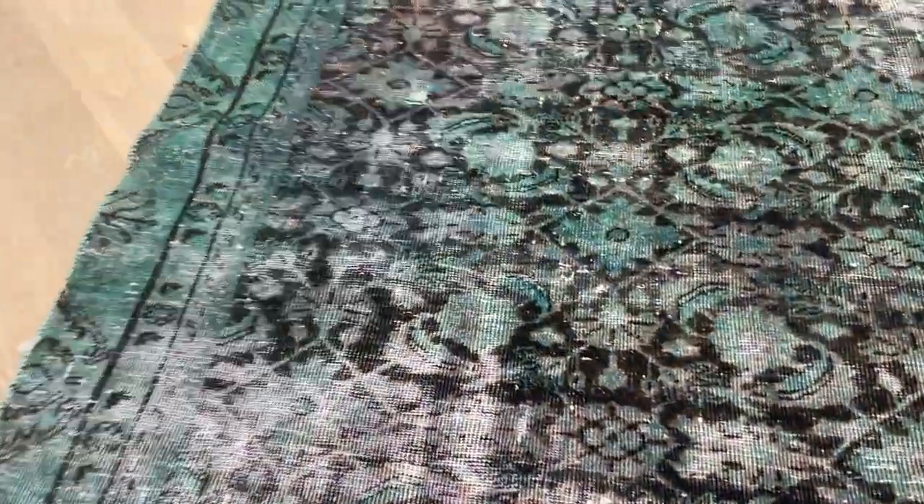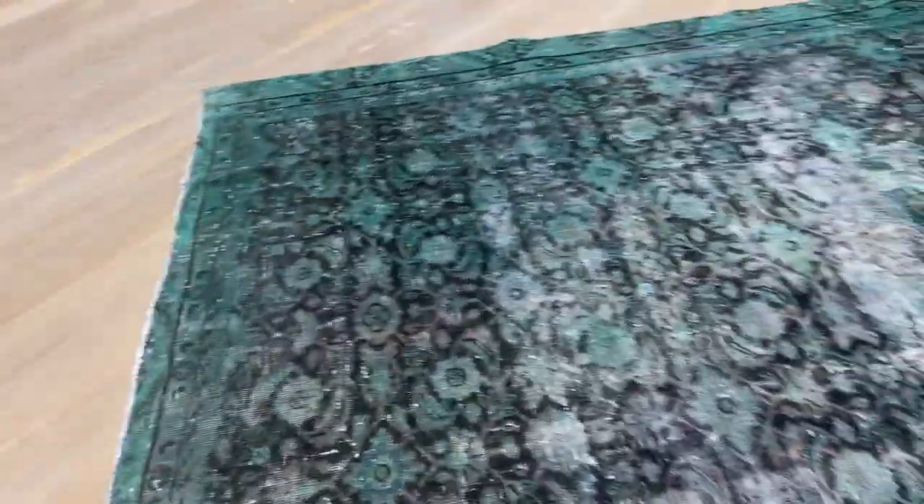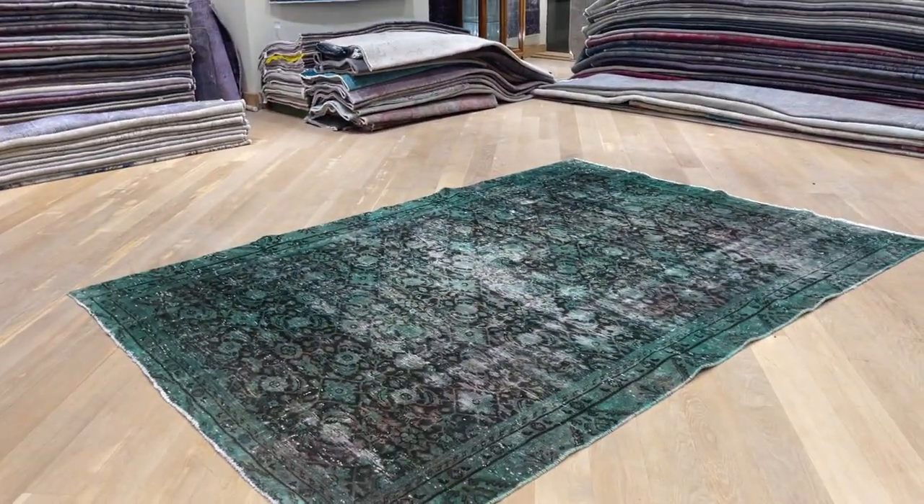Every now and then you also get these sporadic color changes inside the carpet. It's not really an issue, but just to let you know — based on that reason as well, this carpet is in our clearance with a very large discount. Please keep that in mind when considering this carpet.